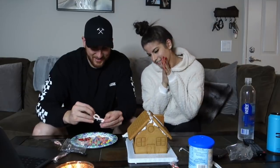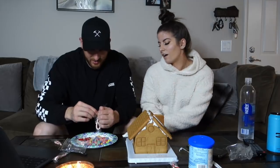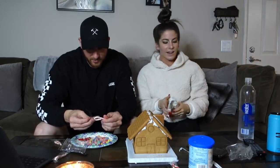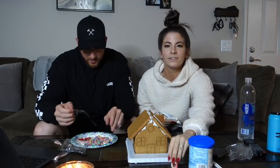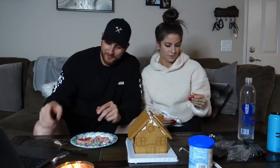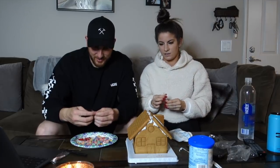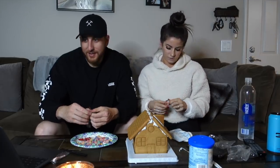We got it built — you guys are seeing the back side of it. I'm going to go ahead and decorate this side, Anthony will do that side, and then we'll see who does better. It keeps kind of sliding and falling apart though — the icing doesn't stick very well, so this is going to be hard.